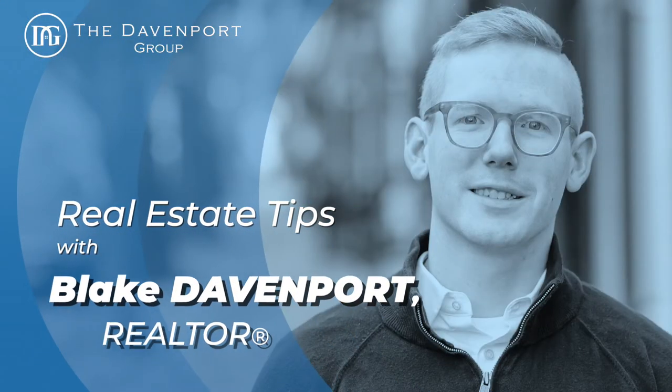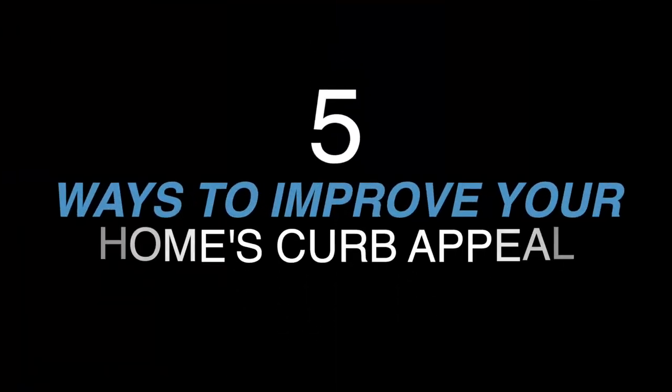Are you looking for ways to improve your home's curb appeal? Watch this short video to learn five ways to improve your home's appearance. I'm Blake Davenport with the Davenport Group, a local realtor here in the DC metro area, here to share short and simple real estate tips. Today, we're going to be talking about five ways to instantly give your home curb appeal.